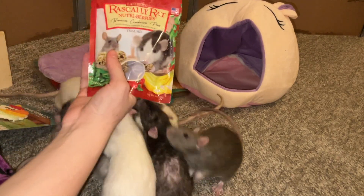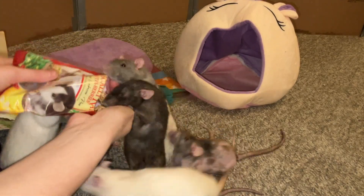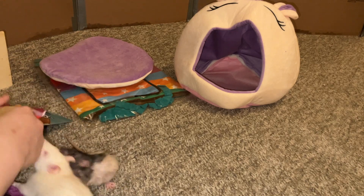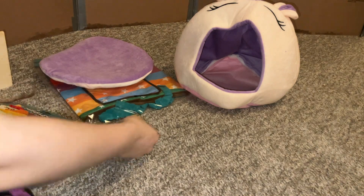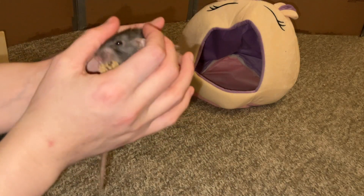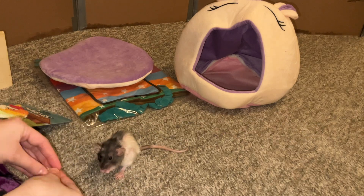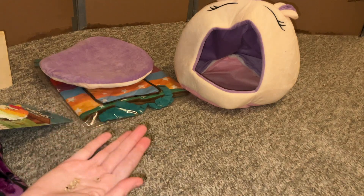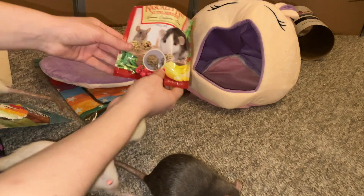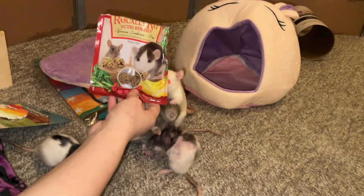First and foremost, we have the Rascally Rat Nutri-Berries. My rats really enjoy these and we've gotten them in several Ratty Boxes — every single time the rats are so excited. I always forgot how big they are! Butter, this thing is like as big as your head. Maybe a little dwarf rat should get a smaller treat — let's share with your sister. Some of my rats have returned, most of them still trying to eat their Nutri-Berries. I'm so glad to see these in this month's Ratty Box — they are just such yummy rat treats.